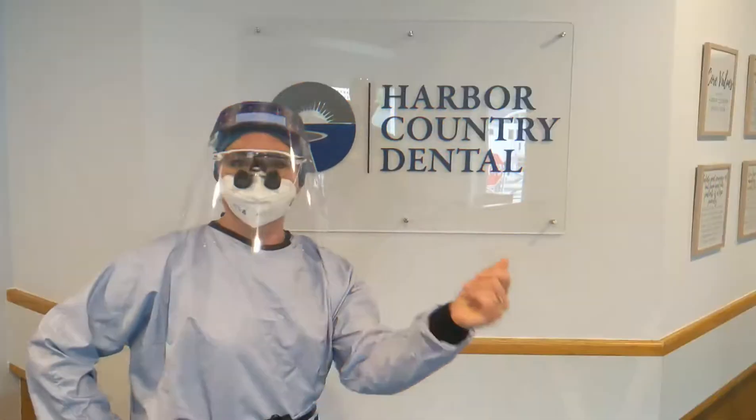The first change you're going to notice is I'm going to look like this. I promise I'm still under here, just layered for my protection and your protection.